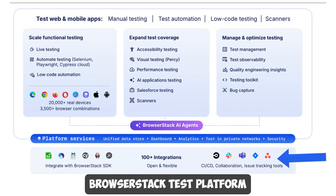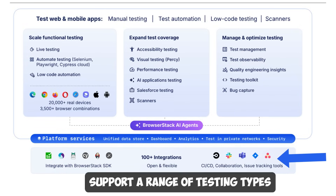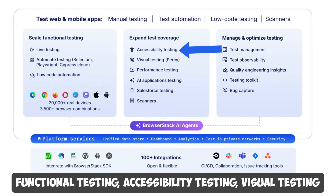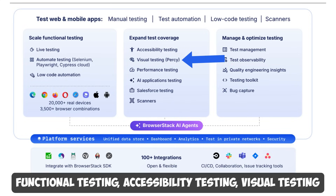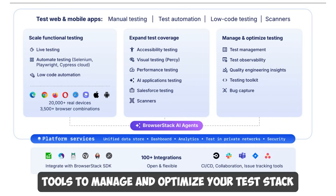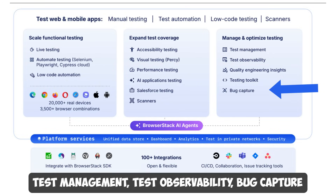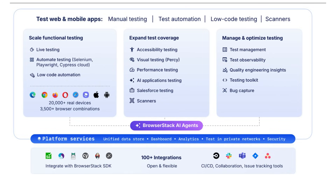BrowserStack's test platform has industry-leading tools that support a full range of testing types — functional testing, accessibility testing, and visual testing — as well as tools to manage and optimize your test stack, such as test management, test observability, bug captures, and more.